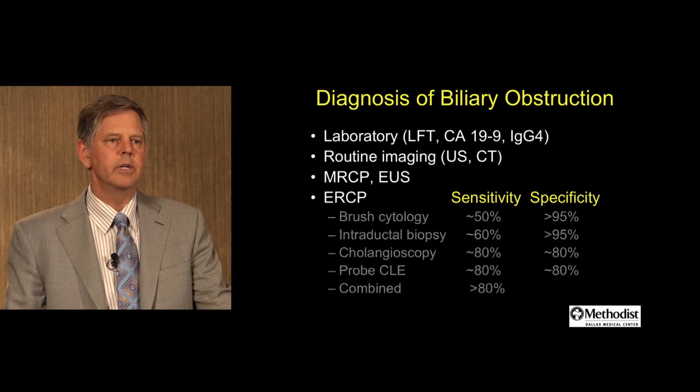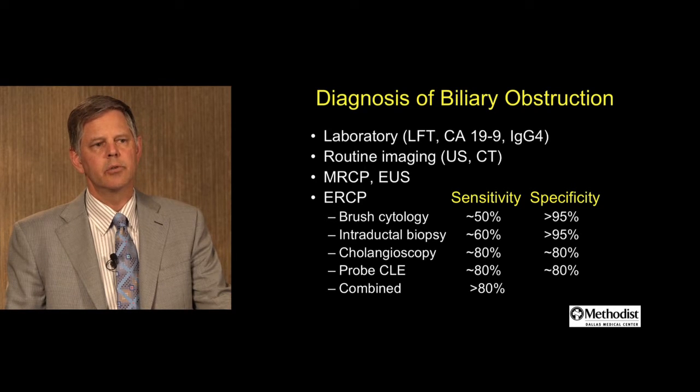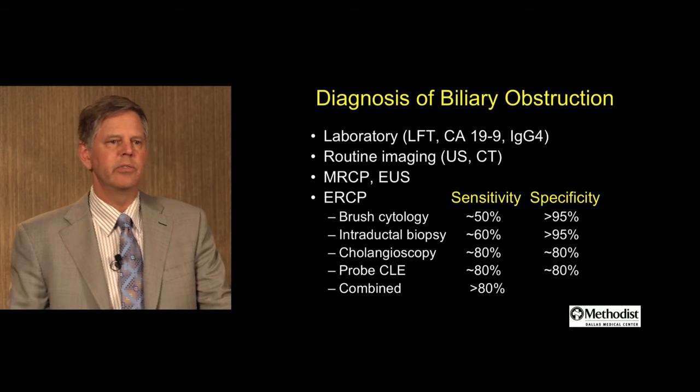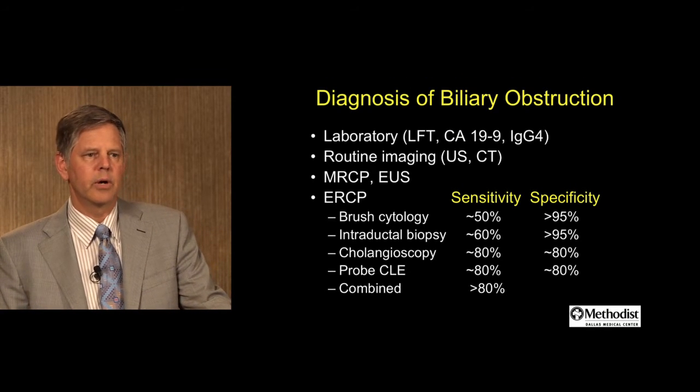The yield of ERCP techniques such as brush cytology is somewhat low at around 50%. Intraductal biopsy increases the yield somewhat to 60%. Of course, the specificity is very high with both of those techniques. Cholangioscopy increases sensitivity, as well as probe-based confocal laser endomicroscopy. When you combine all these techniques, hopefully the sensitivity is more than 80%.